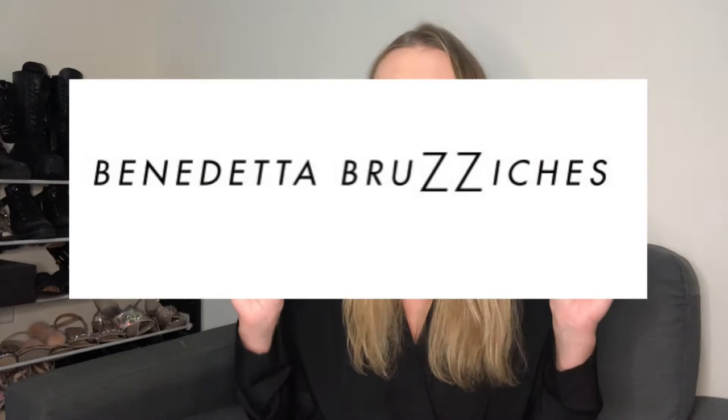The first item that I want to talk about is the Benedetta Bruzicius bag. I will refer to it as the Benedetta bag simply because I don't want to butcher the designer's name, so let's just keep it clean — the Benedetta bag.